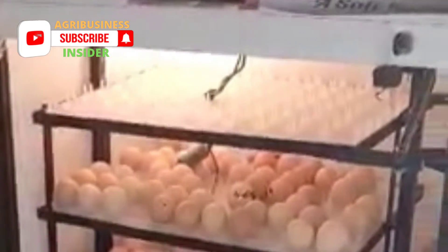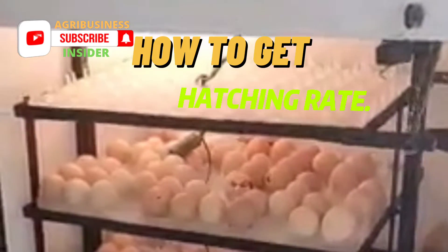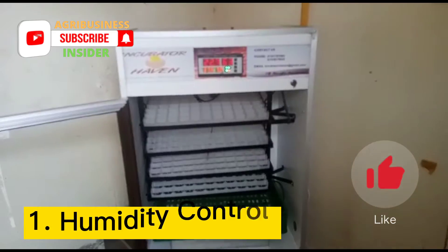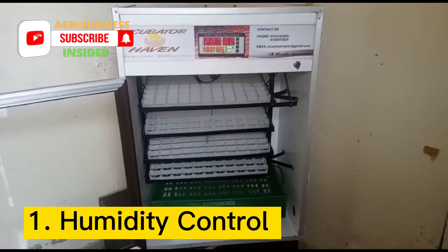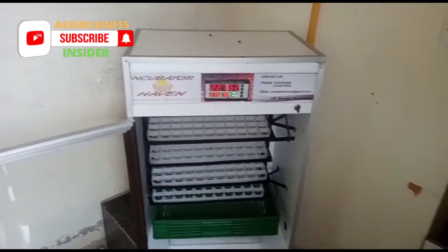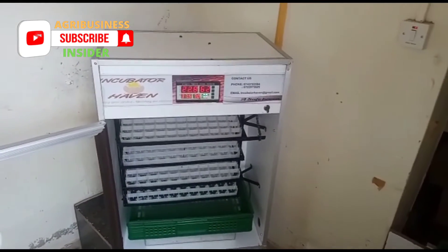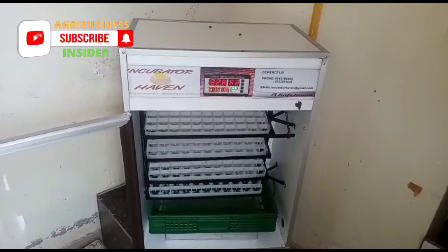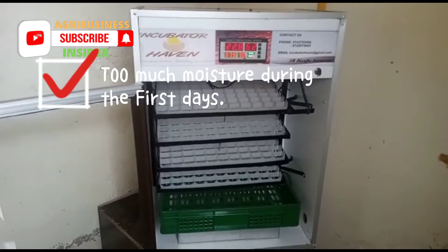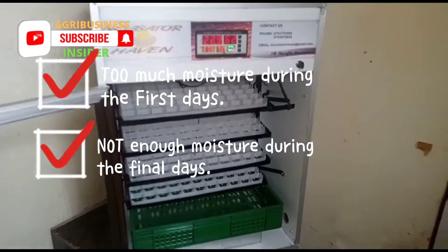In this video you'll see the factors that will ensure you get a hatching percentage above 90%. Humidity control is managed to prevent unnecessary loss of egg moisture. Many experts agree that a common cause of poor hatching rate is too much moisture or humidity during the first part of incubation, and not enough during the last three days.